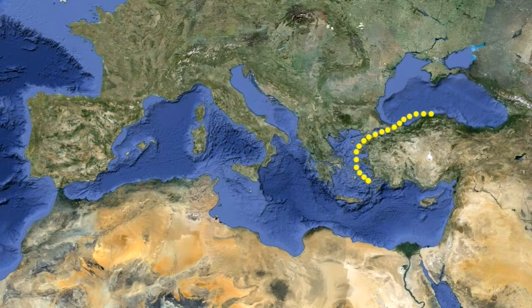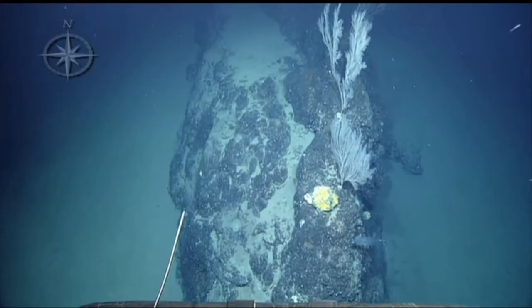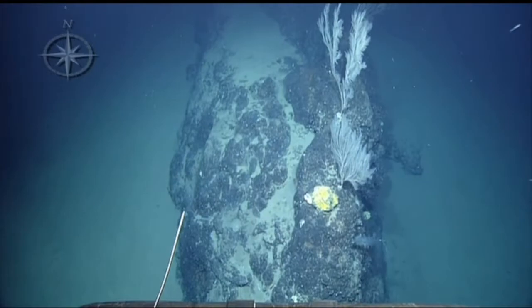In leg 3 of the expedition, we stayed in the Aegean Sea but headed over to the Hellenic Arc, off the coast of Santorini, Greece. There we explored hydrothermal vents and underwater cliffs, and took water, gas, and geologic samples. One of the biological highlights was a tripod fish walking along the sea floor.